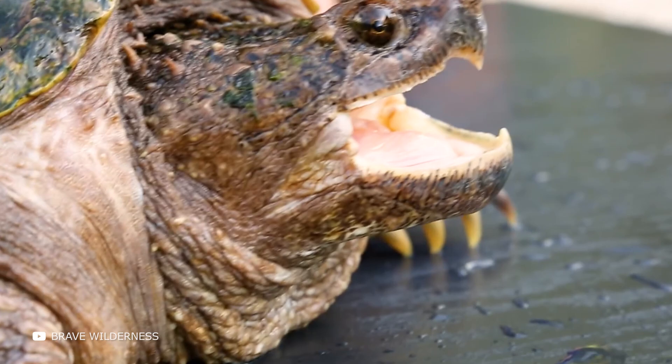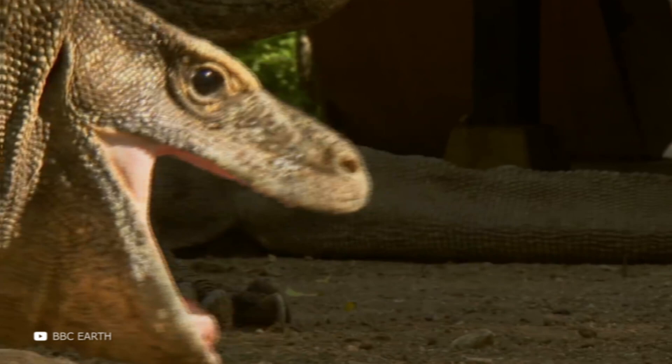In this episode, you'll see the world's most dangerous, strongest, and largest turtles and learn about other unusual reptiles. Let's go!